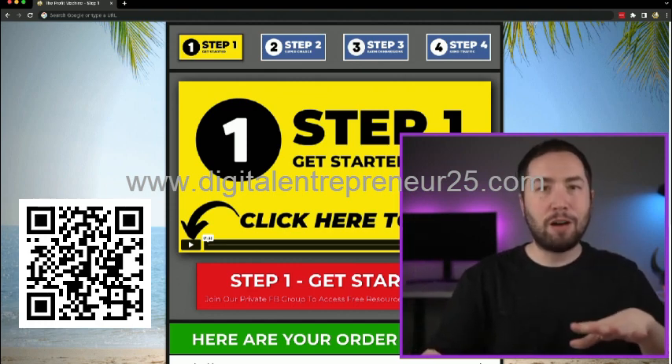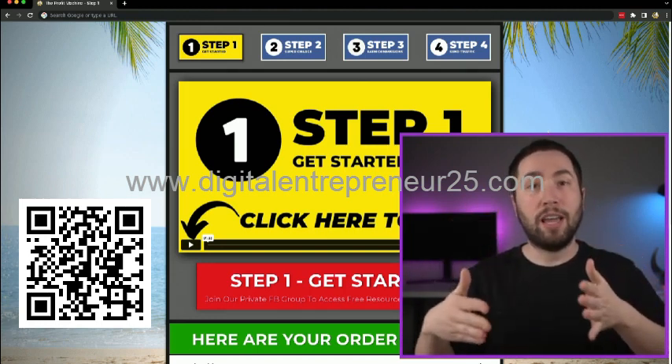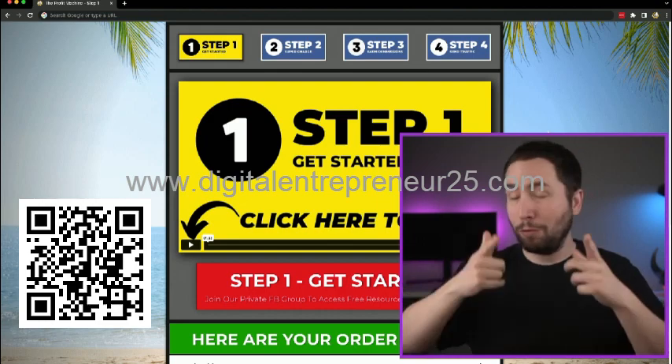No expensive software, no $1,000 courses, nothing. You can just get started and follow along and start making money if you follow the process.